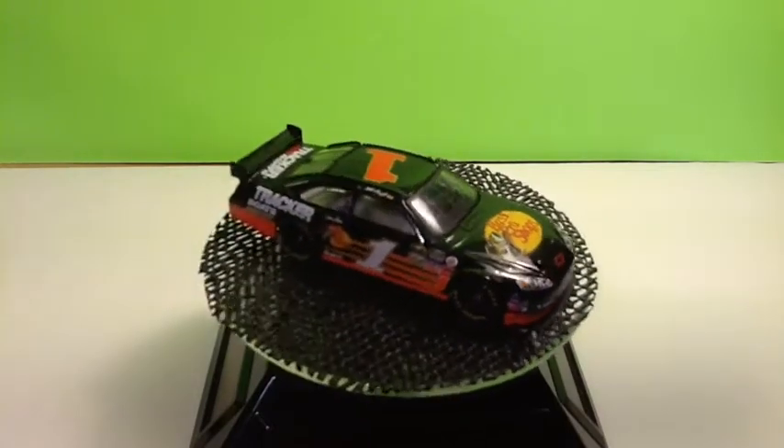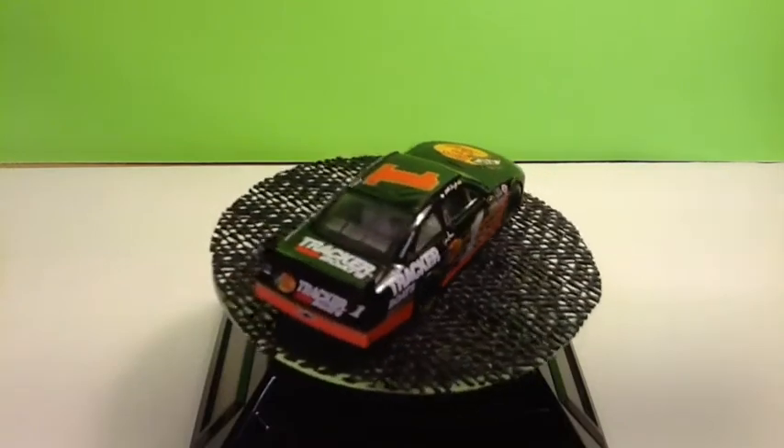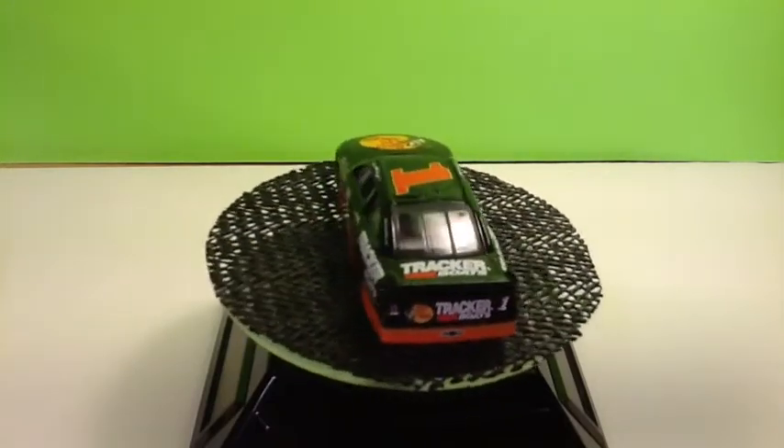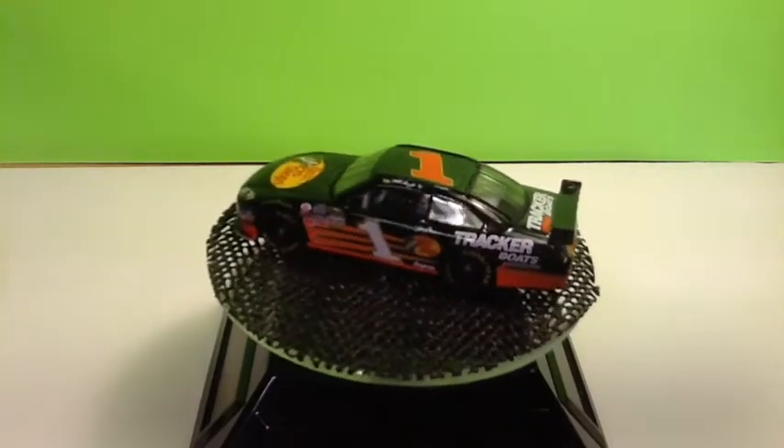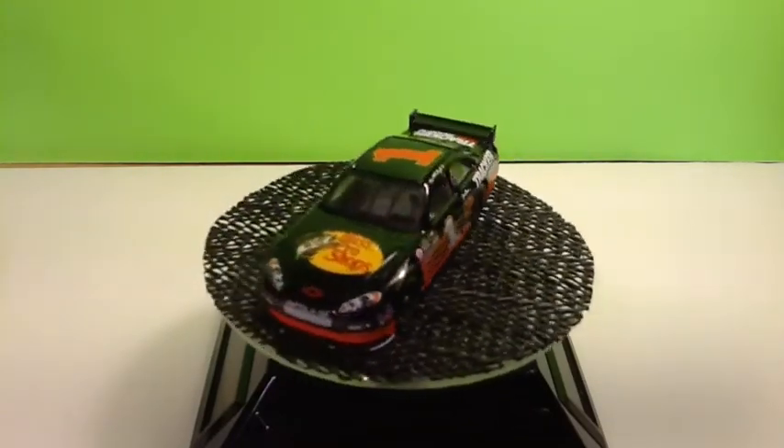I'll start off in number order and the first one is the Bass Pro Shops Tracker Boats number one, Mr. Martin Truex Jr. This is when he was racing for Dale Earnhardt Incorporated and I believe on the bottom it says it's from 2007.